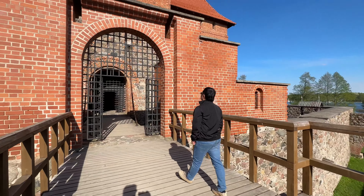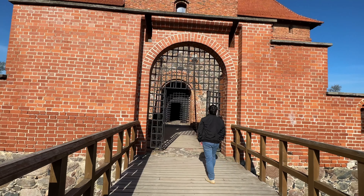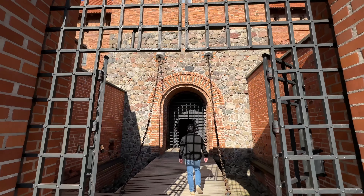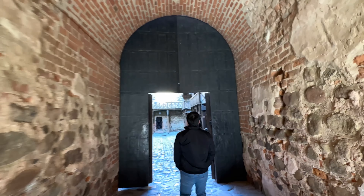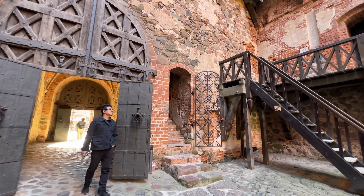Fun fact: Trakai Island Castle has been meticulously restored to offer visitors a glimpse into Lithuania's medieval heritage. The preservation efforts truly make history come alive.